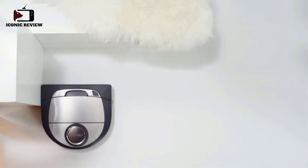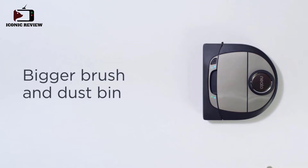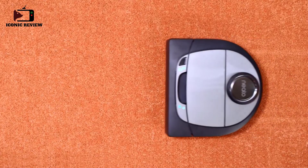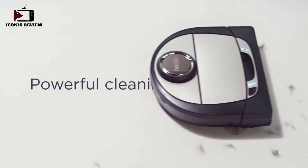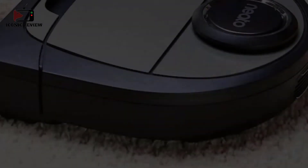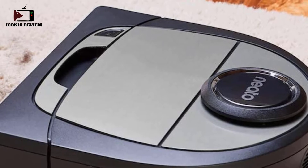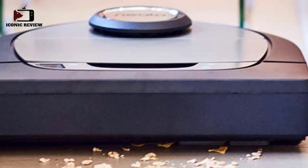The battery performance is great, providing roughly an hour and a half to two hours of non-stop use depending on the setting. You can manually set it to eco mode, which is quieter and extends battery life, or turbo mode, which increases suction power and brush roll speed. The vacuum uses smart pathing to clean in an efficient pattern and has a variety of automation features accessible through a companion app.